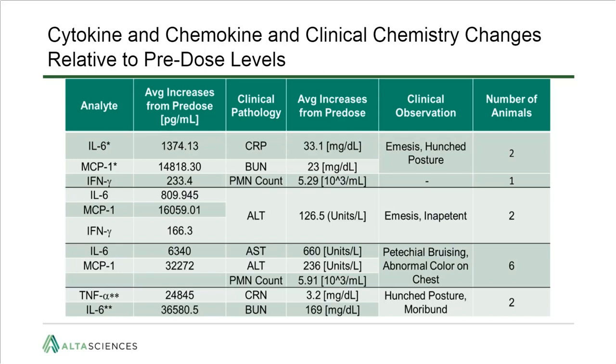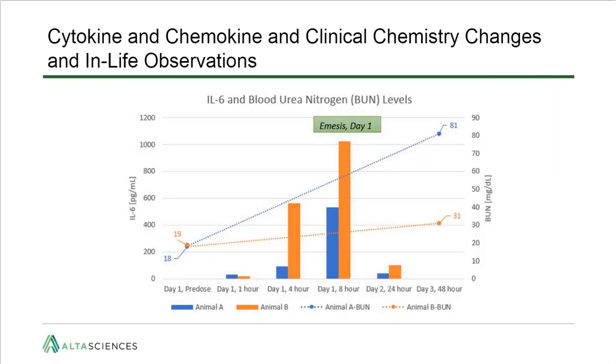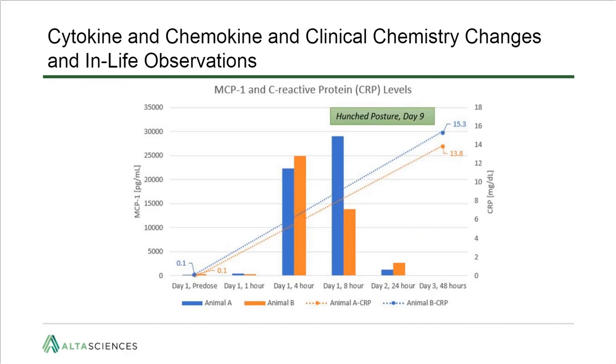Increases in cytokines were observed along with increases in serum chemistry parameters such as CRP, BUN, ALT, and AST. These findings coincided with clinical observations of emesis, hunched posturing, inappetence, and abnormal coloring such as bruising. IL-6 increased along with BUN levels in two animals over time, with emesis observed on day one in both animals. IL-6 is a pro-inflammatory cytokine and BUN is an indicator of kidney function. The same two animals also had elevated MCP-1 that increased along with CRP, with hunched posture observed on day nine; MCP-1 is a chemokine that attracts monocytes and CRP is an inflammation indicator.